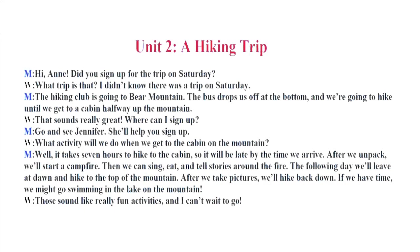Unit 2. A Hiking Trip. Hi, Anne. Did you sign up for the trip on Saturday? What trip is that? I didn't know there was a trip on Saturday. The hiking club is going to Bear Mountain. The bus drops us off at the bottom, and we're going to hike until we get to a cabin halfway up the mountain. That sounds really great.